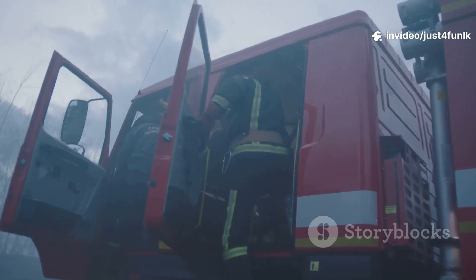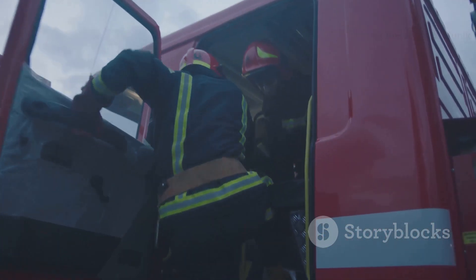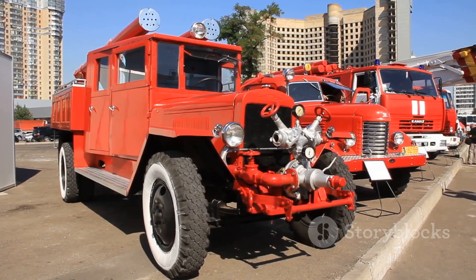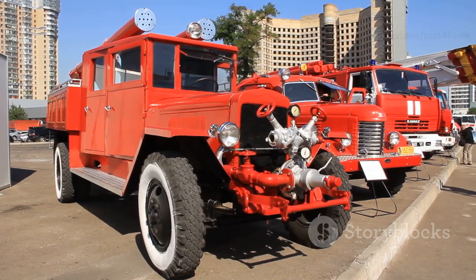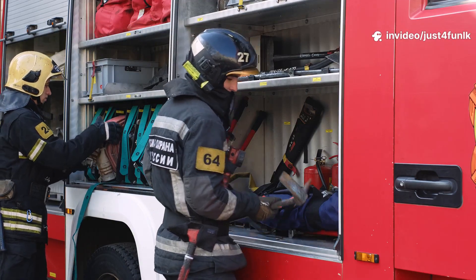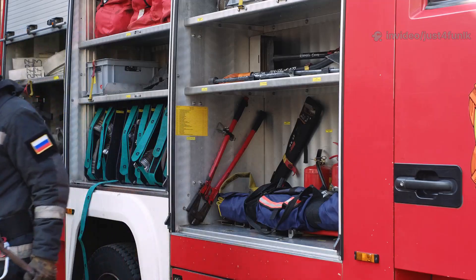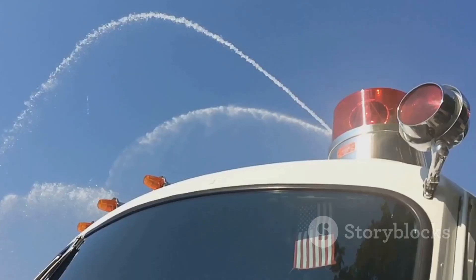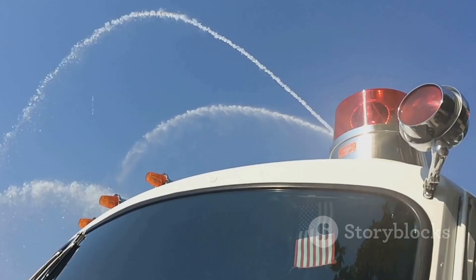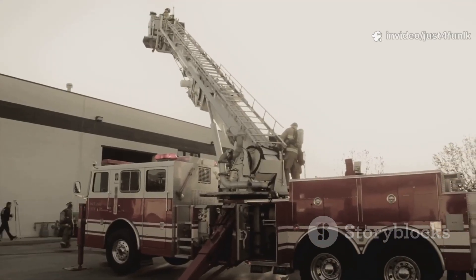Fire trucks help firefighters race to emergencies. They're bright red, carry long hoses, and have ladders that reach high places. Fire trucks are packed with tools — axes, masks, and first aid kits to help firefighters do their job. Did you know their hoses can spray water the length of a football field? Fire trucks are true rescue heroes.